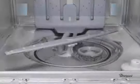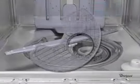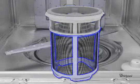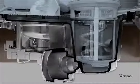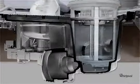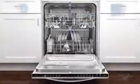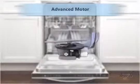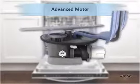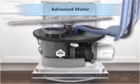The new triple filtration system, including a large screen filter, a coarse filter, and a micro-fine filter cup, captures and removes food particles and other soils to keep water clean during the cycle. Our advanced motor efficiently optimizes water pressure to the targeted sprays, which results in a reduction of energy use and operating noise.